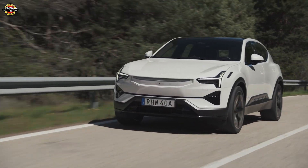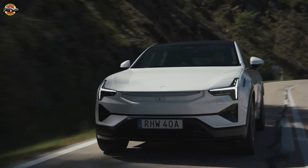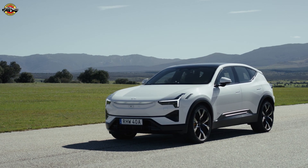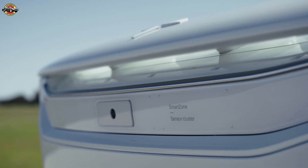"We're proud that the Polestar 3 wins another big test. Range is key for customers, and this result shows that Polestar 3 is the perfect blend of luxury and performance, even in extreme conditions," says Michael Loescheller, Polestar's CEO.